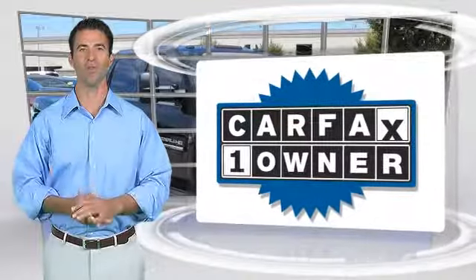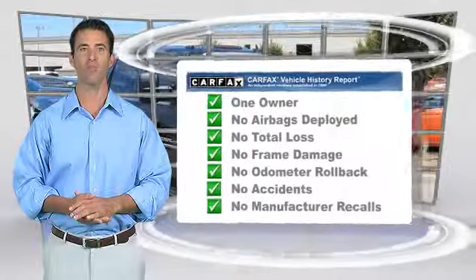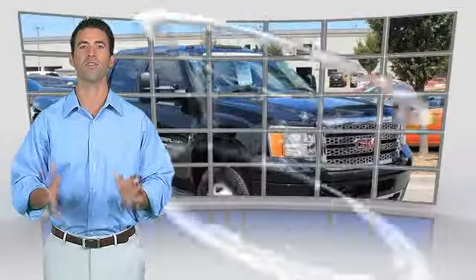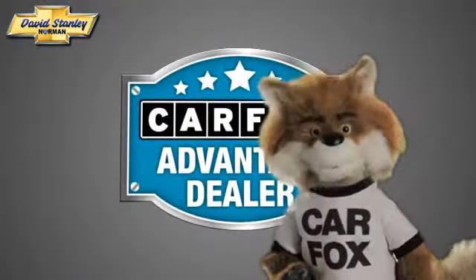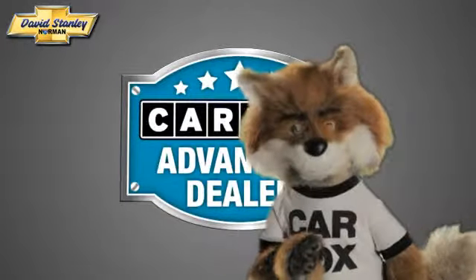This is a one-owner vehicle with the Carfax Vehicle History Report. Be sure to find a complimentary copy of this report online or contact the dealership. This vehicle qualifies for the Carfax Buy Back Guarantee. Just say show me the Carfax at David Stanley Chevrolet of Norman, a Carfax Advantage dealer.